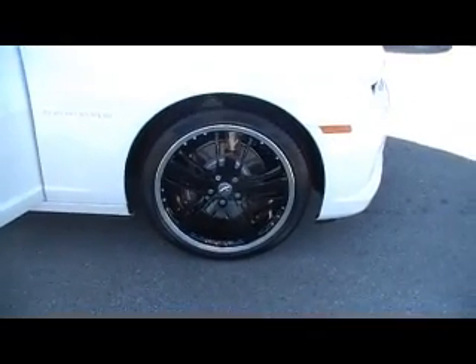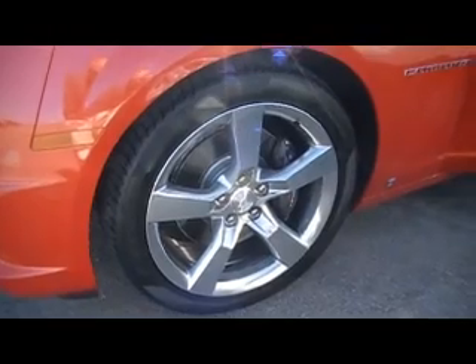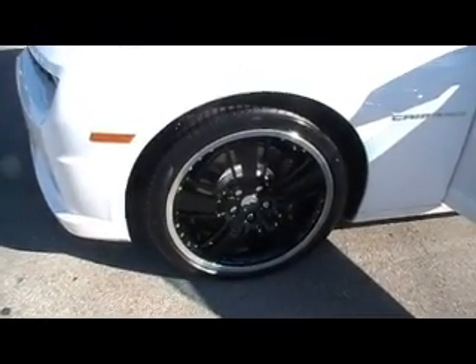21s, right there you see them. And you also, with this one, get the 20-inch high-polished silver alloys as well. So you're going to get both wheel packages, but we've got this one decked out with these gorgeous black 21s.